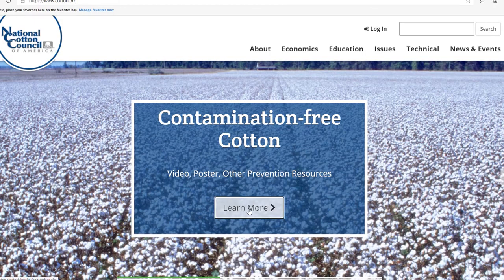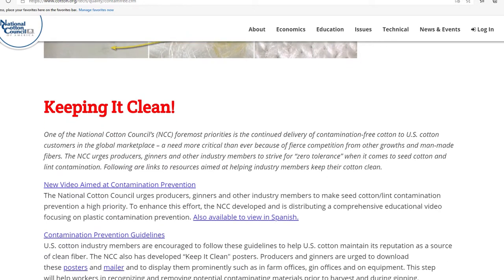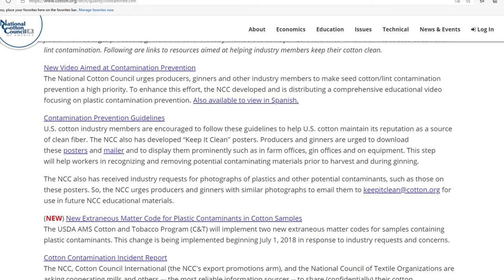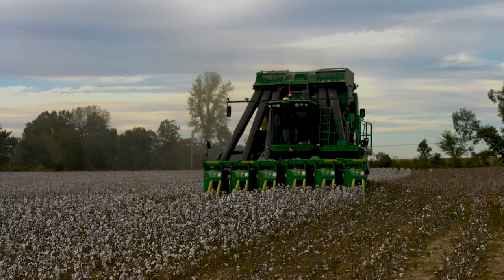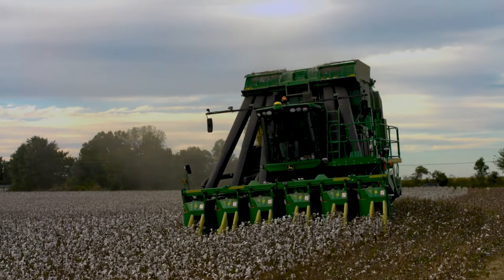The Contamination-Free Cotton section of our National Cotton Council website has a variety of information available, including the link to our contamination prevention video. U.S. cotton producers do not need to lose valuable customers over contamination.